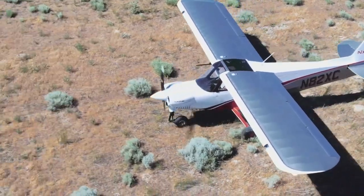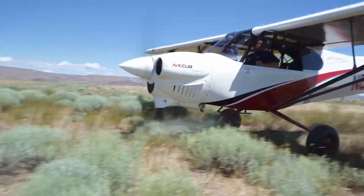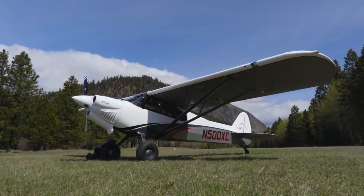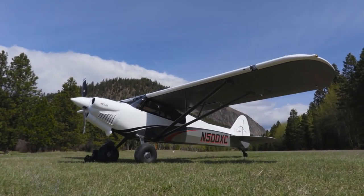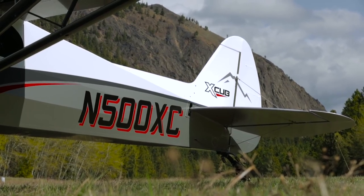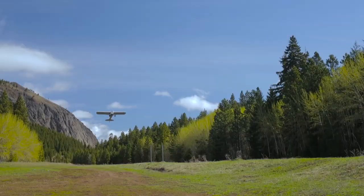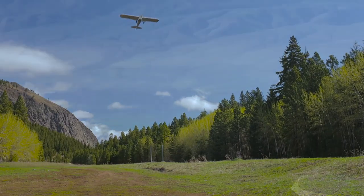Aesthetically, the NX Cub is all wrong. It's like having a training wheel on a Harley. Backcountry planes have traditionally stood tall and proud on tundra tires and tail wheels. They were made to excel in one area and one area only: short field takeoffs and landings.